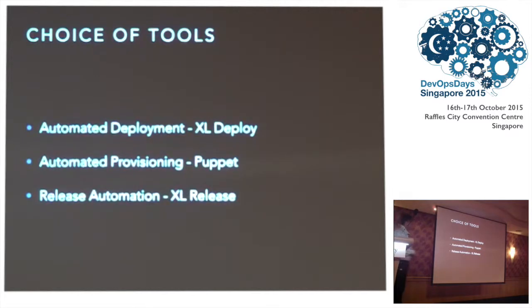This was the choice of tools they went with: for automated deployment they used XL Deploy, for automated provisioning they used Puppet, and for release automation they used XL Release. I'll show how they used these.